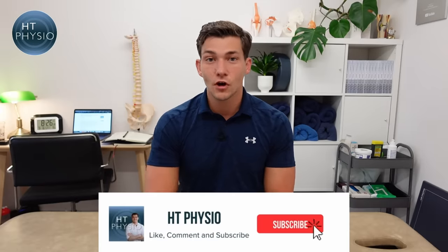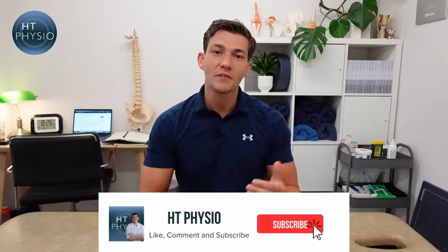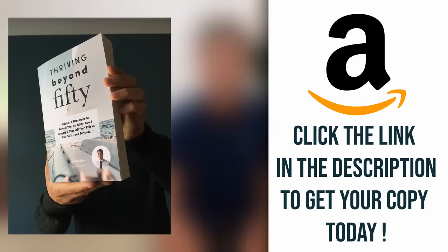I hope those tips are useful — give them a try if it's safe to do so, and hopefully you'll experience fewer leg cramps at night. If you found this video useful, please like it, leave a comment, and subscribe to the channel. If you want more from me, you can pick up a copy of my book, 'Thriving Beyond 50', available on Amazon via the link below. Thank you so much for watching — I'll see you on the next one.